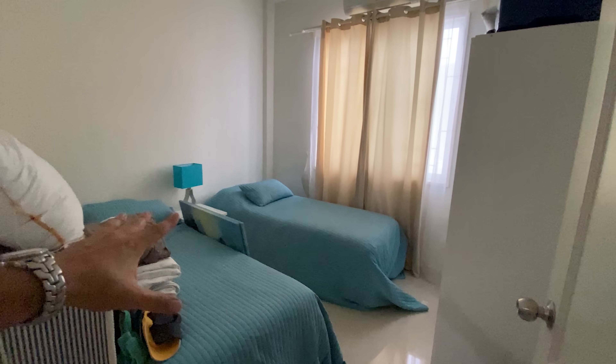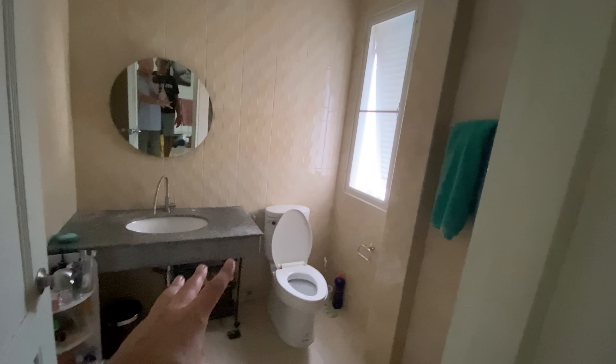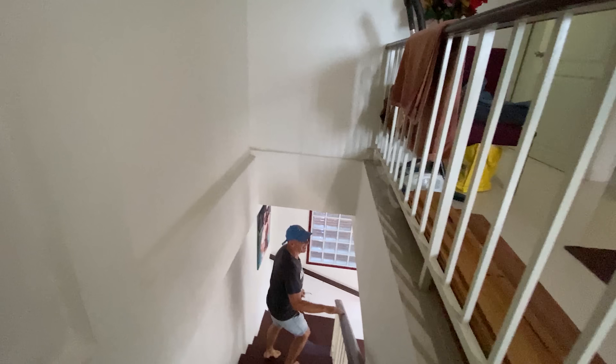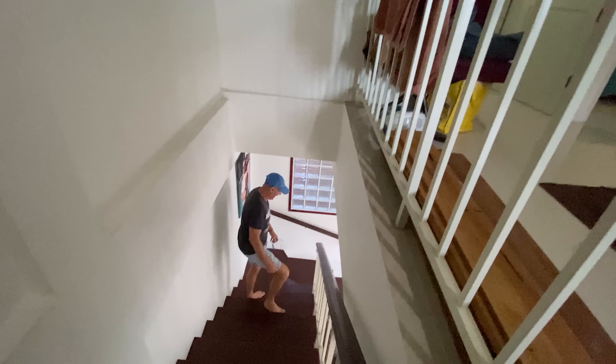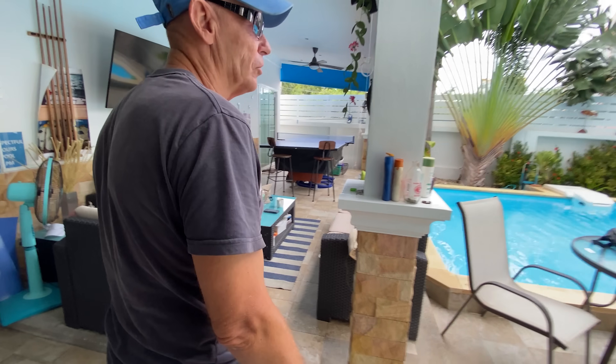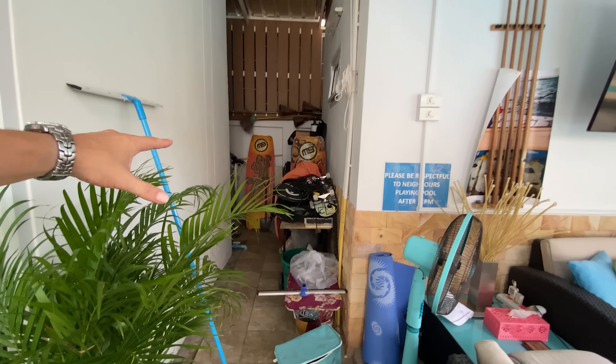And then a bedroom here — that's a spare bedroom. Another bedroom here, and then a second bathroom. Oh, did you put that up there yourself? Nearly broke your neck! The location is quite good because you're not too far away from the town.